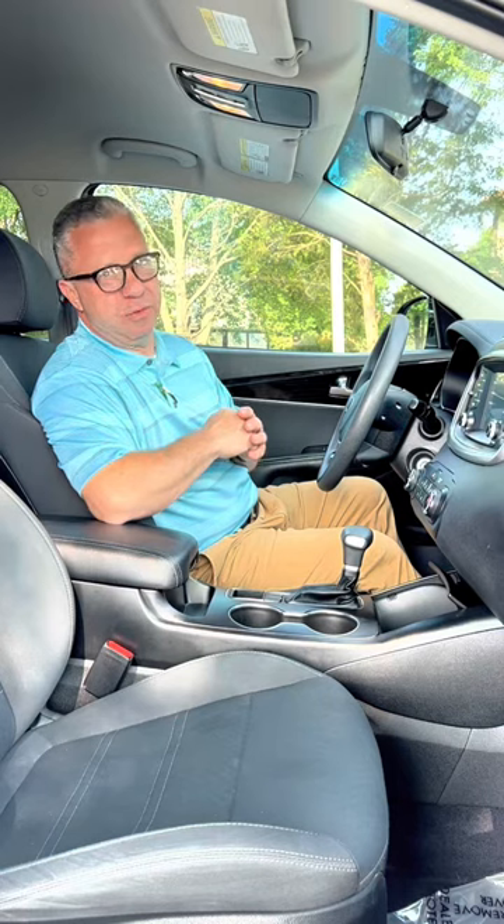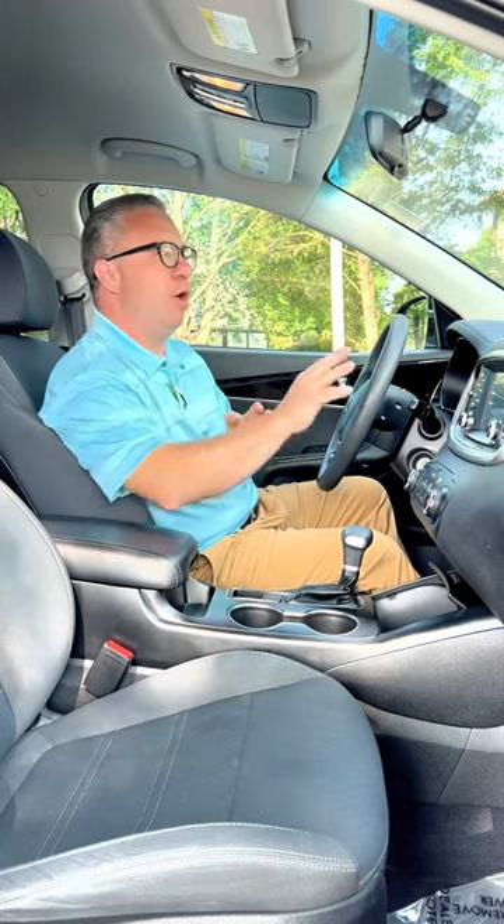On the inside of the 2020 Kia Sorento, you'll have all the tech that you need from its infotainment system offering Apple CarPlay, Android Auto, and Bluetooth streaming.